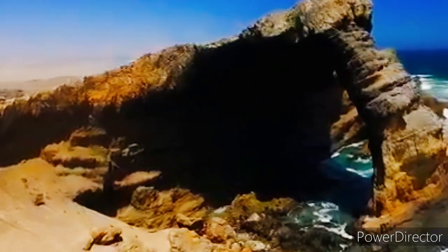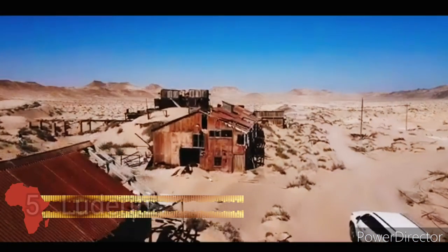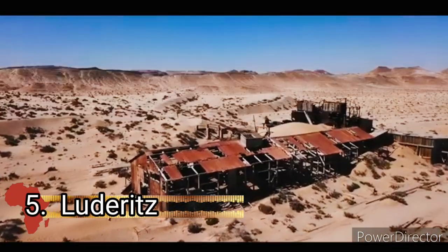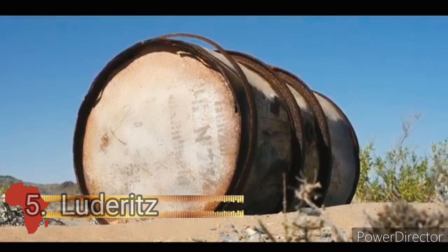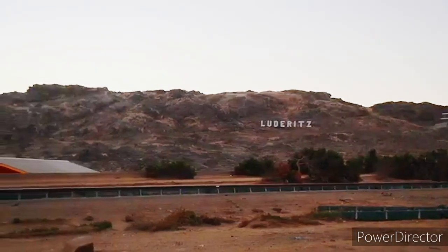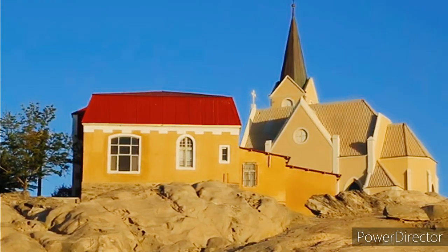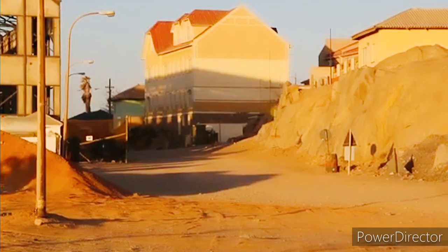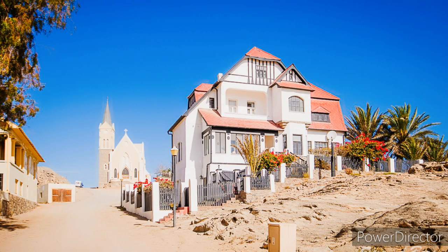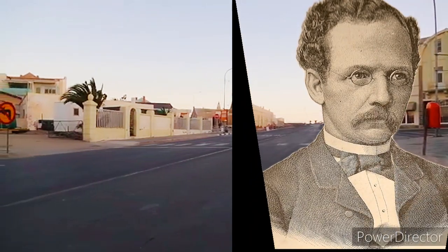Coming in at number five is Lüderitz. Lüderitz is a harbor town in the Karas region of southern Namibia. It lies on one of the least hospitable coasts in Africa and is a port developed by Robert Harbor and Shark Island. The town is known for its historical architecture, arts, and wildlife such as seals, penguins, flamingos and ostriches. The town is named after Adolf Lüderitz, a controversial colonial figure.